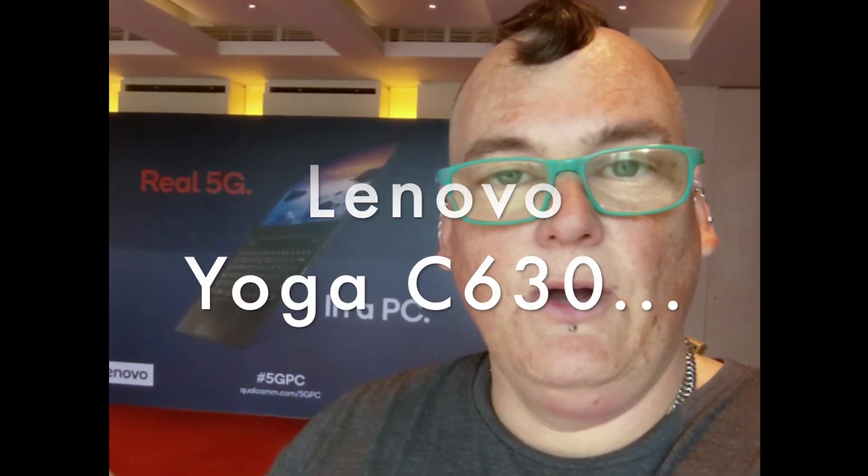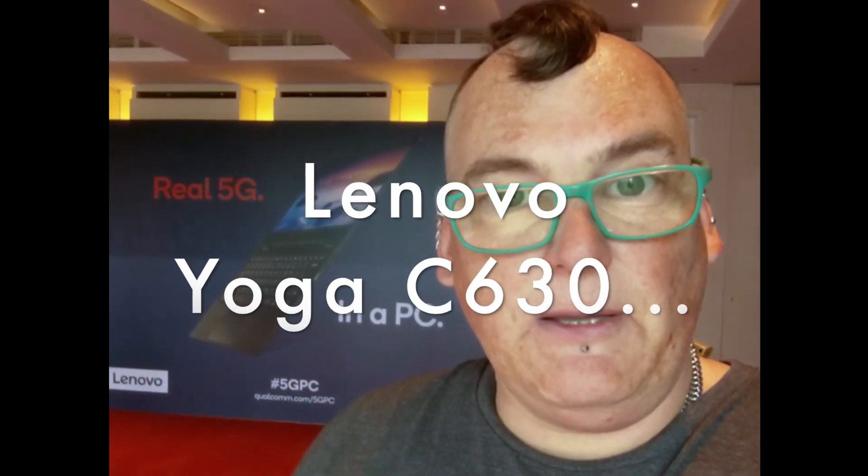I've been using a Lenovo Snapdragon 850 based Windows on ARM laptop and, with optimized software, the experience is really great. Even emulated software runs pretty well, but what we're seeing here today is some really exciting performance benchmarks that should give you an idea of where things are headed with Windows on ARM. So let's check it out together.